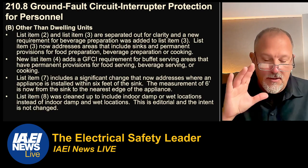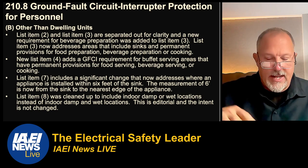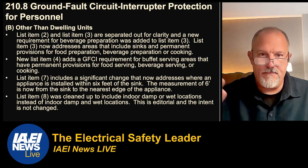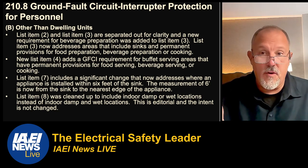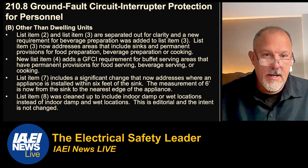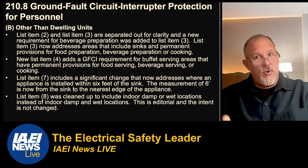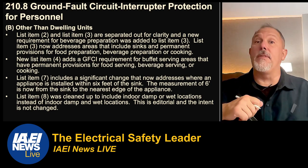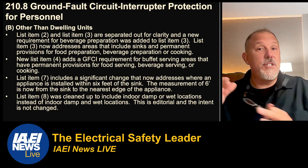Briefly on 210.8B — other than dwelling units — we separated kitchens and areas with sinks into two separate items, so no technical change there. There's a new list item four for buffet serving areas that have permanent provisions for food serving, beverage serving, and cooking. List item seven now addresses sinks where receptacle cord-and-plug connected fixed or stationary appliances are installed within six feet. What happens in B doesn't just stay in B — it influences changes in A. The discussion on code panel two was that the hazard is not the receptacle location; it's the appliance.